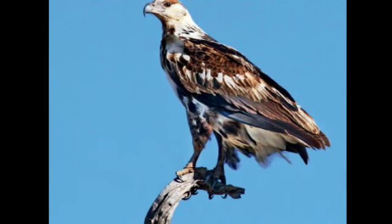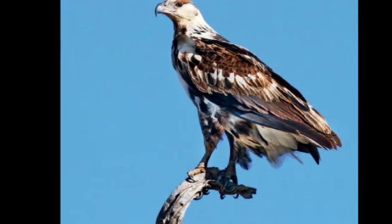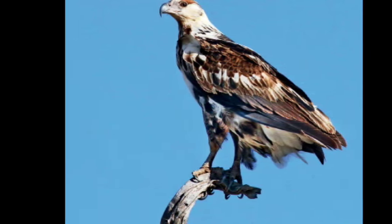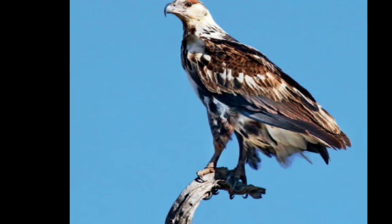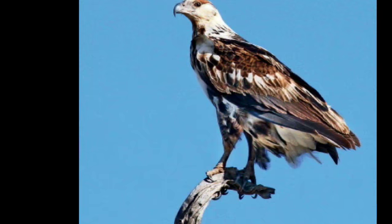The African fish eagle sings this loud, cheerful song throughout the day, often in female-initiated duets. A pair will normally remain together after the breeding season.